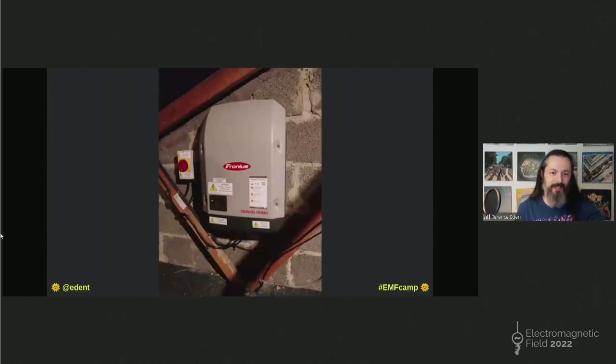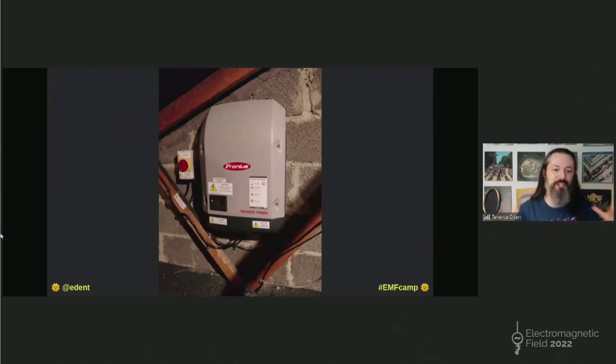Next thing is the inverter. This is it — this is a big magic box. You can see those black wires going down the roof beams into there, carrying DC, which goes into the inverter. It's phase-matched with your local grid and turns into AC. It makes a bit of noise — it's got fans, some relays, it clunks a bit — so that's why it's in the loft. But you can put it anywhere that's sort of out of the way.